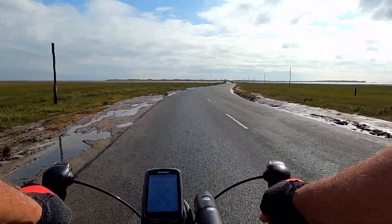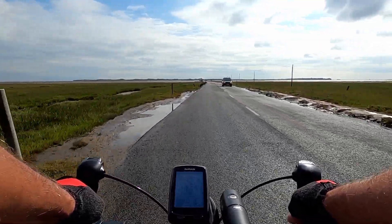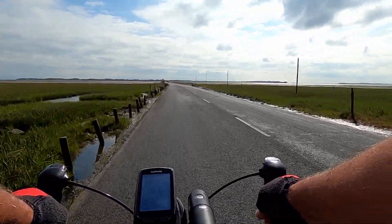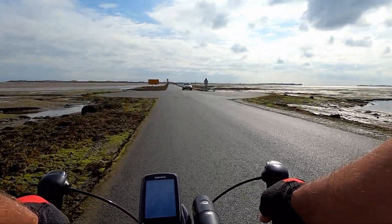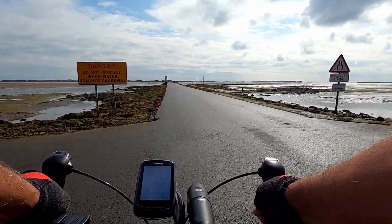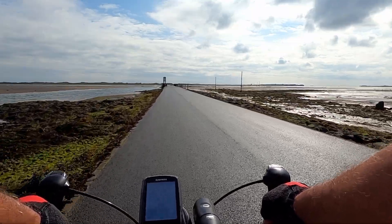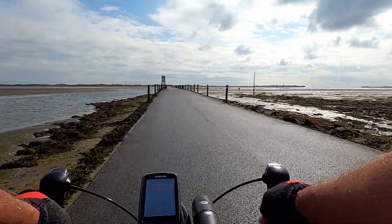Across the causeway now — one word of warning: try not to ride through any puddles. The last time I came across here there were some quite deep potholes, and the water in them will be salty, which will aid corrosion on your bike. There are mud flats to both sides and there is a pilgrim walkway across from here to Holy Island, but unless you know what you're doing or are accompanied by a guide, I would advise against it as there are some quicksand areas on the way across.